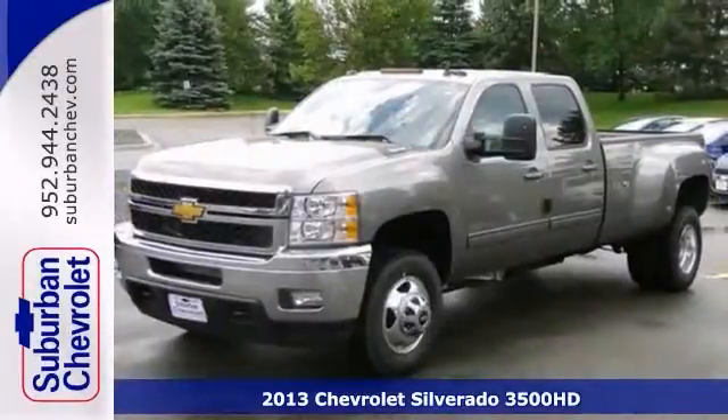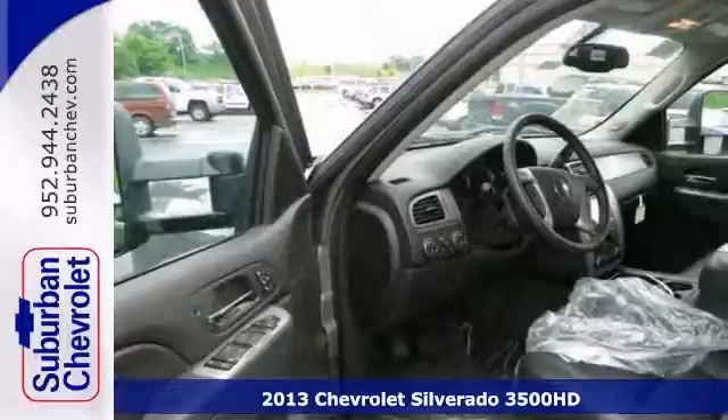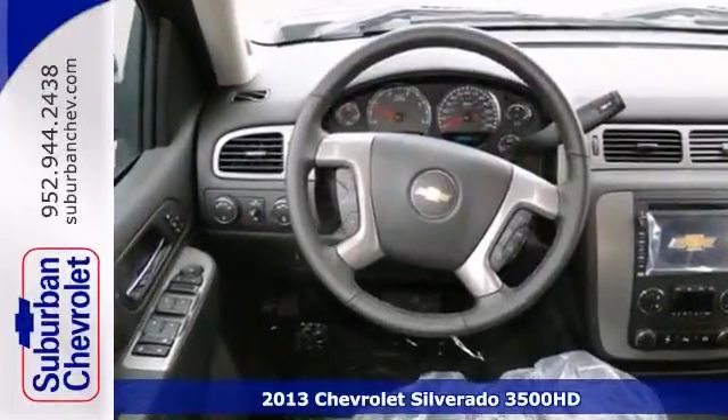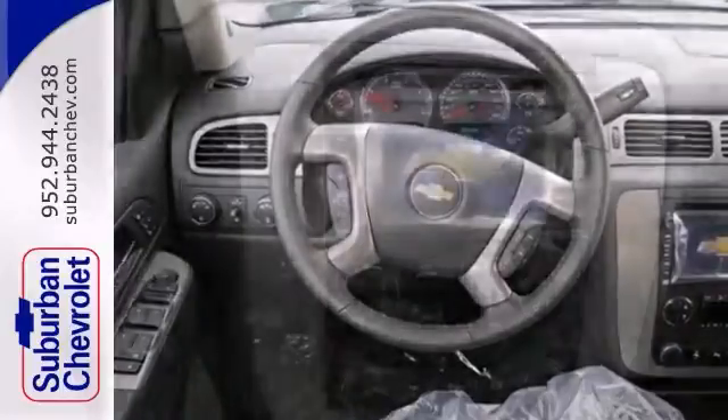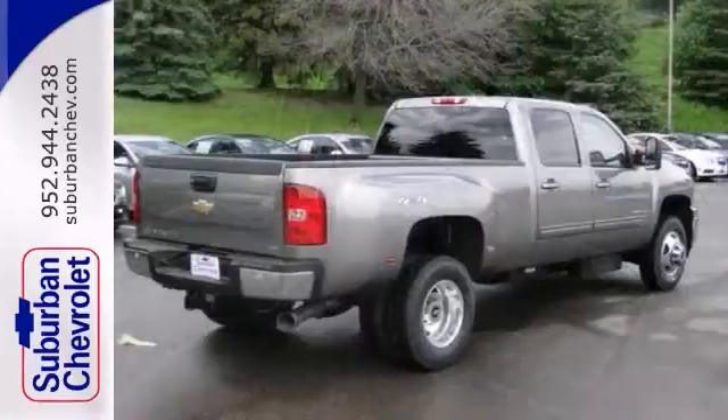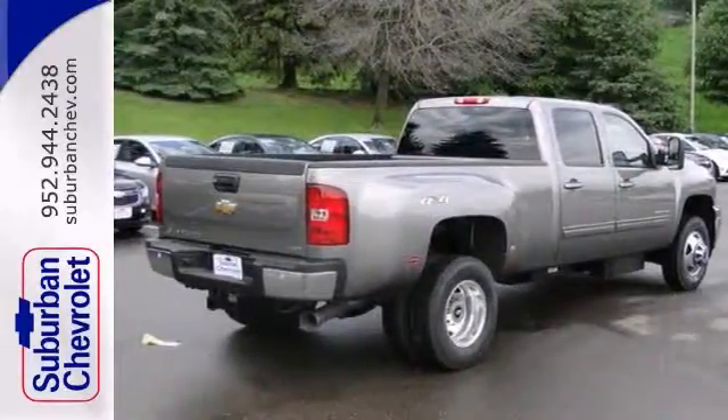We think you'll like the 2013 Chevrolet Silverado 3500 HD LTZ. It features four-wheel drive, dual-zone climate control, and OnStar. Plus, you'll get heated and cooled leather seats, premium sound and navigation. Take a look today.